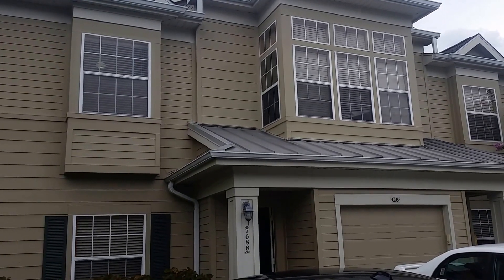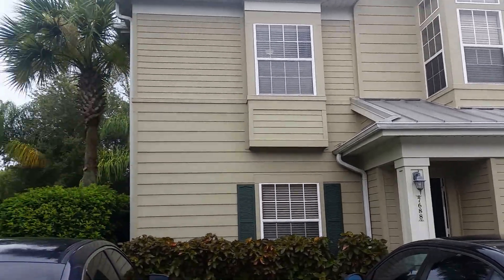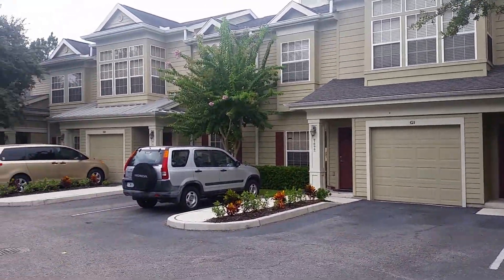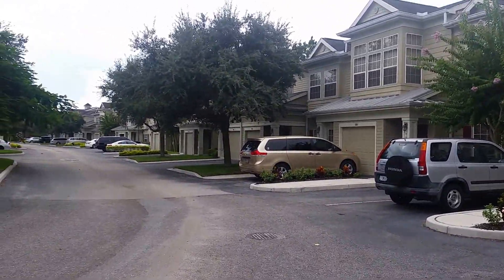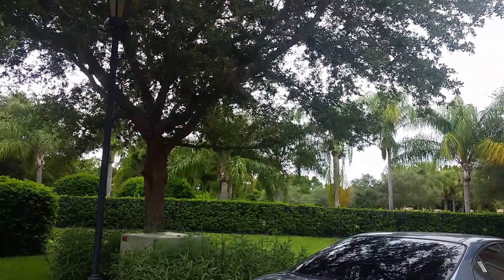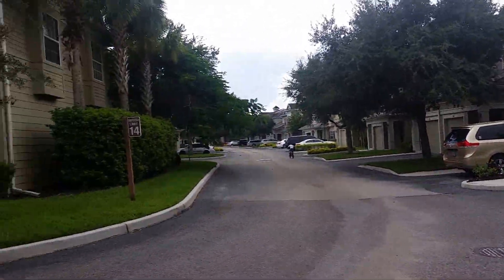This is a walkthrough video of 7688 Plantation. We are in a community here just off Honore, just north of the mall. That street right there, where I just heard that truck drive, is Honore, and so kind of a busy street. But this is a very nice development.